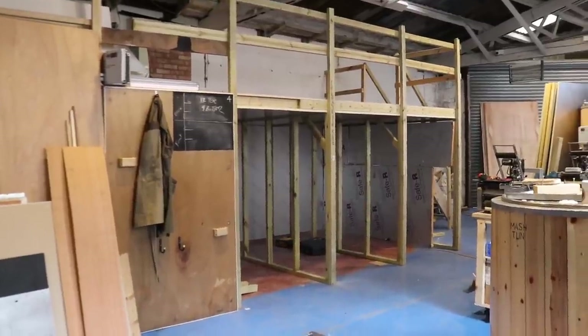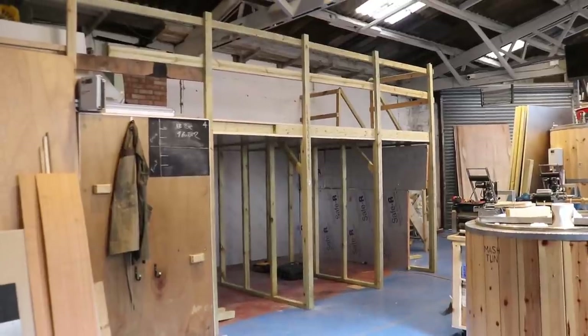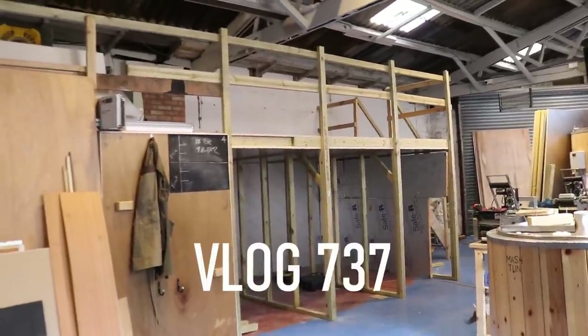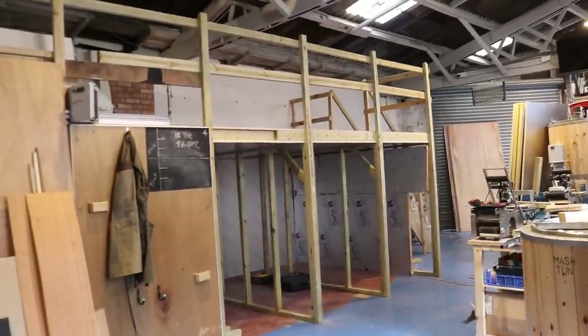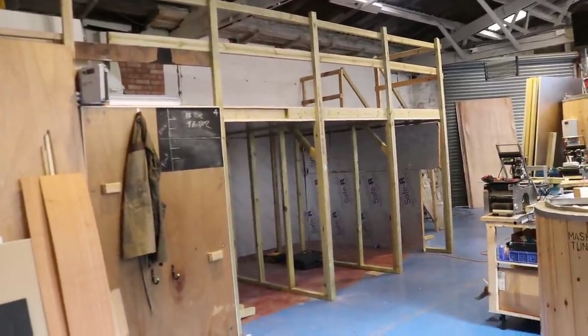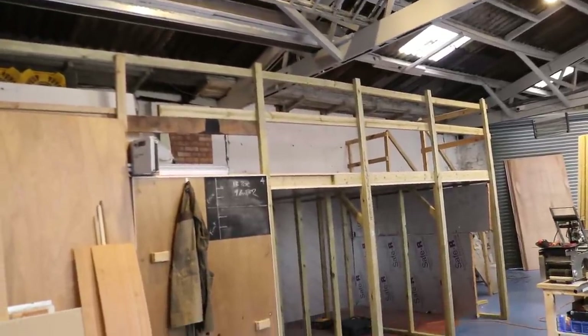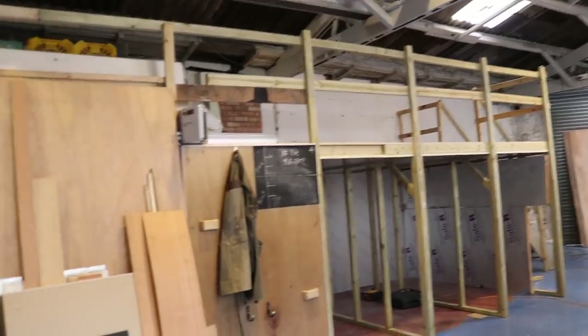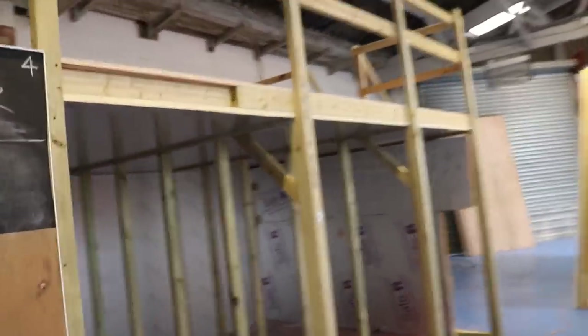Good morning ladies and gentlemen, welcome along to the vlog. Tuesday morning, last week of May, and we've made serious progress with the extension to the cold rooms as you can see. We have safety rail atop the three new rooms and we've made some serious progress in terms of insulating.